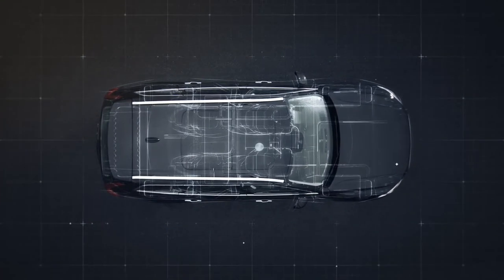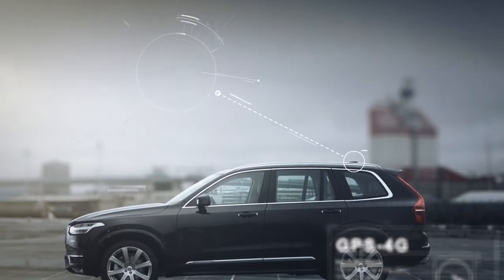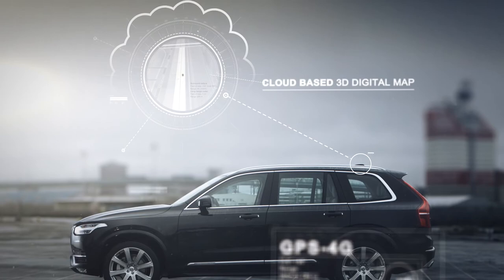A network of computers processes the information, high-performance GPS and a cloud-based 3D digital map, continuously updated with real-time changes in the traffic environment.